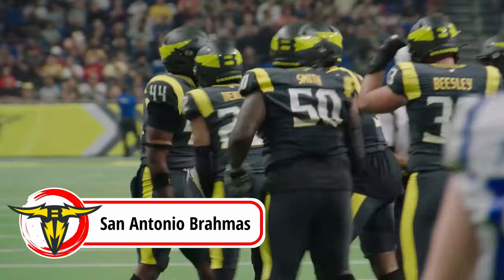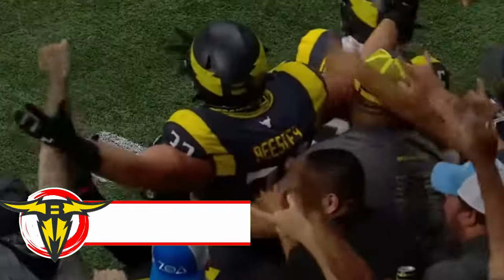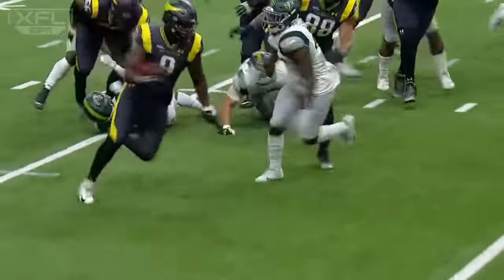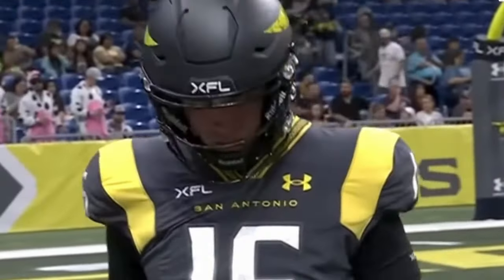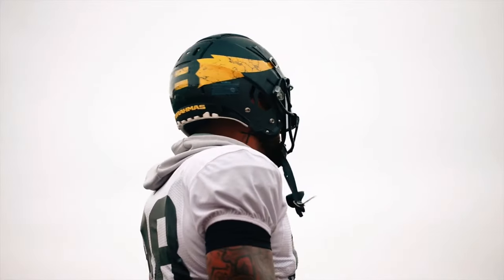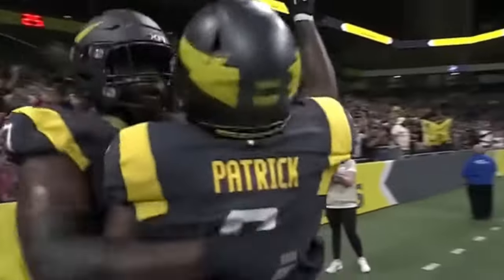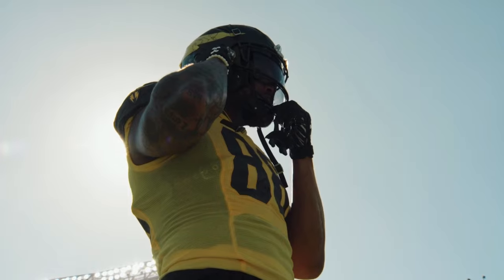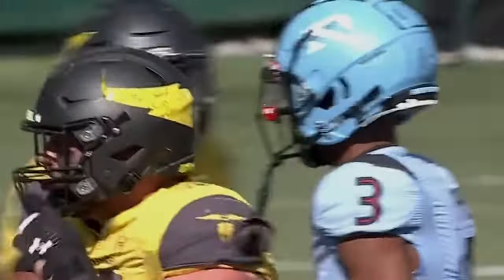At number six, we have the San Antonio Brahmas. The Brahmas got a lot of flack from me for the horns looking stupid coming from the back of the helmet and pointing forward, but I have changed my opinion. They've since added the B on the back of the helmet at the base of the horns, which makes it look a lot better. The cracked bone texture in the numbers is something I like a lot, but that yellow jersey sucks. If it weren't for the home uniforms carrying, these could have easily been last place.